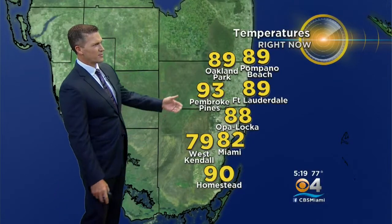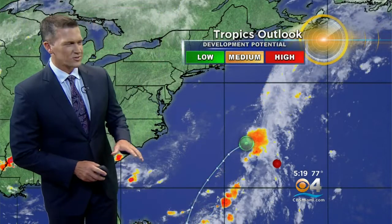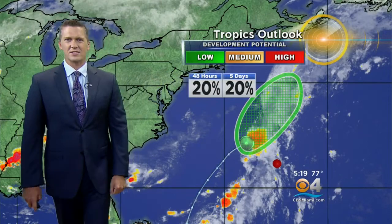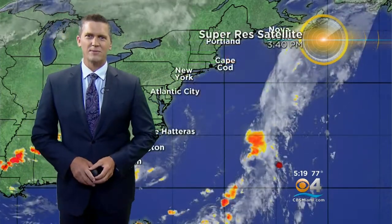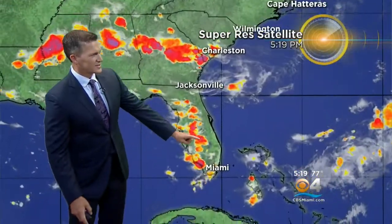Temperatures are in the upper 80s and low 90s here in Pembroke Pines — this is where the air is still pretty hot. But where that rain is coming in, West Kendall is at 79. Homestead will be dropping quickly — it's 90 right now, but as that storm gets a little closer, temperatures drop quickly. Continuing to move to the northeast is what's left of Borough, now just a medium to low chance of development. The moisture continues to move away into the North Atlantic, with a little tail of moisture still right over the area.